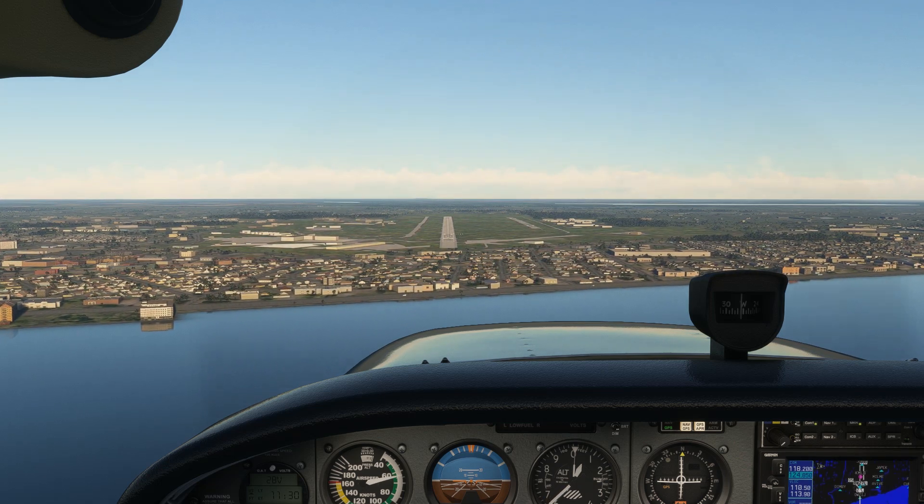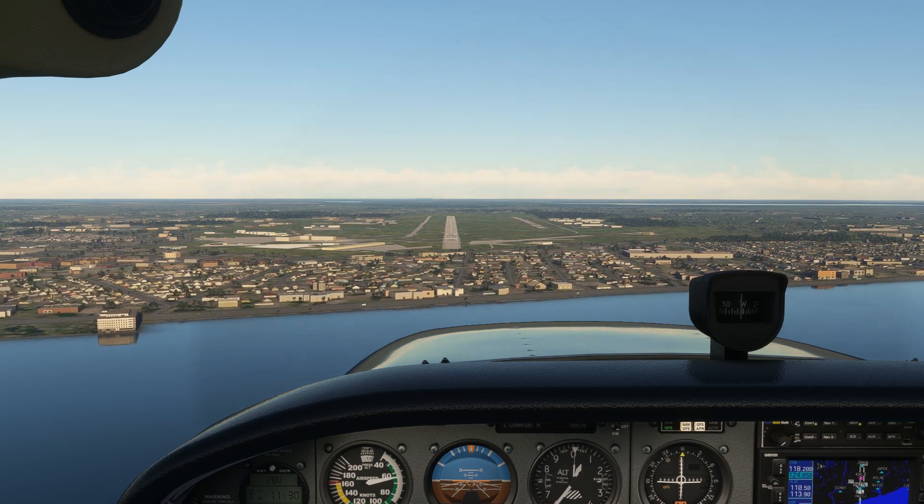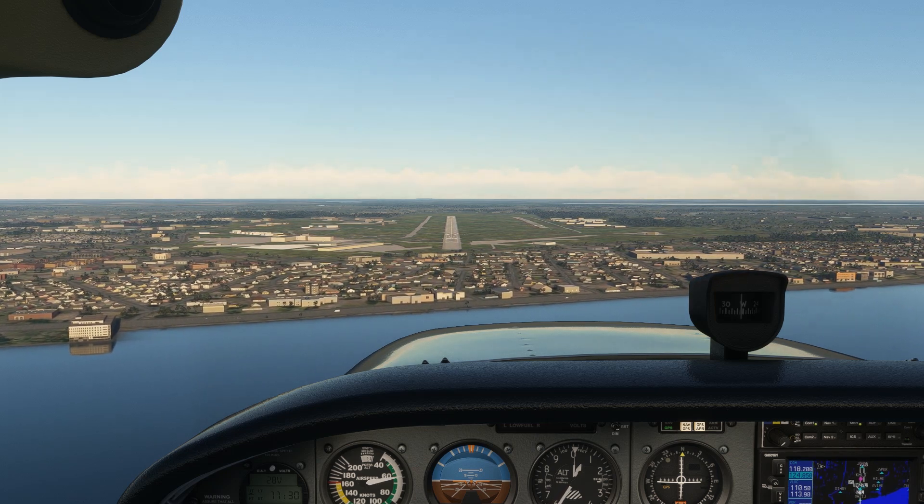At Flight Insight, we stress real-world scenarios in our training, so if you like this style, check out Private Pilot Ground School and our other trainings at the link in the description today.